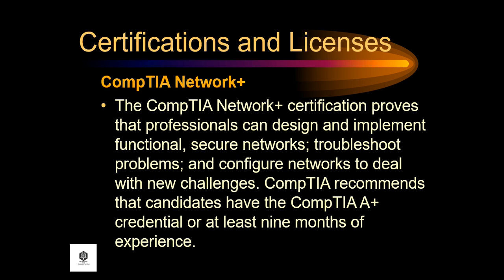Next, the CompTIA Network+. The CompTIA Network+ certification proves that professionals can design and implement functional secure networks, troubleshoot problems, and configure networks to deal with new challenges.